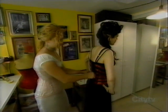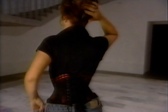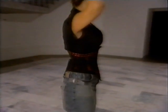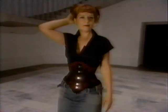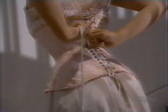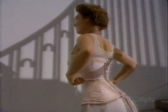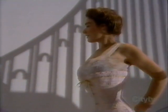She recommends going slow when lacing the corset down and really listening to your body to see how it's reacting. If you're feeling any pain or discomfort from the corset, you should loosen the laces.